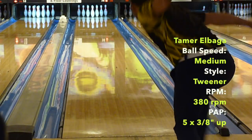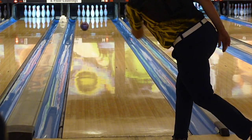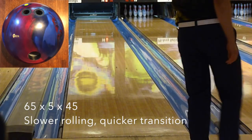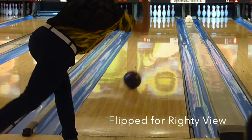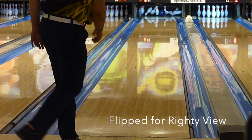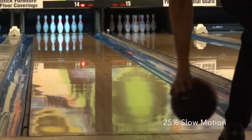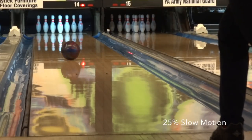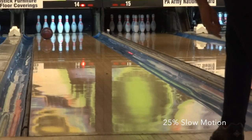First impressions: I was immediately attracted to the Hammer Scandalous roll. The cover gives it a mid-lane read while the ball seems to have a reliable pop down lane — that's usually a good recipe. In terms of bang for the buck, the Scandalous scores a solid B. It's a lot of ball for rev dominant styles on your typical house shots, but it has strong back end motion that will bring it into play for matched players trying to blend the pattern and speed dominant players looking for mid-lane read. Being a symmetric ball will also make it a bit more versatile.